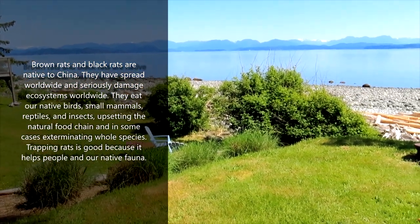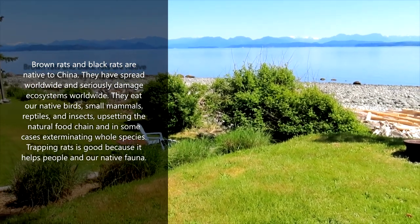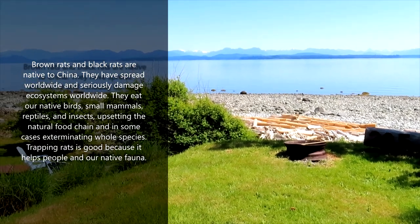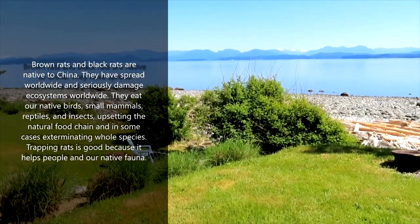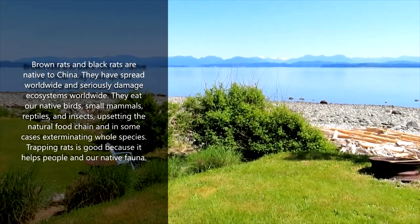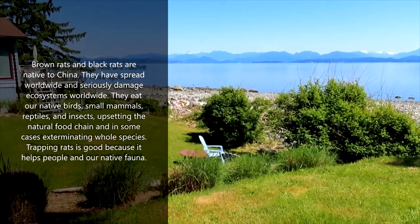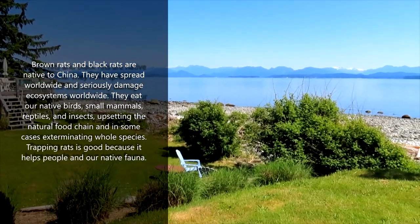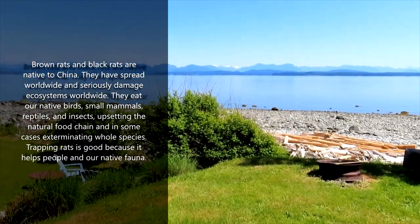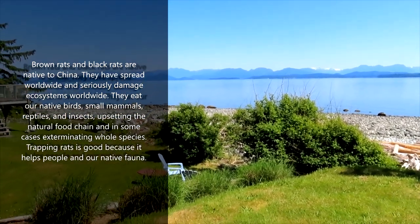So they are a disaster for any ecosystem. And unfortunately, during the colonization of places like Canada, Australia, New Zealand, the British and other Europeans took rats on their ships. Rats are great travelers, so all these places have rats. And rats have exterminated many, many native species all around the world, and they continue to be basically a disaster for a lot of native species.